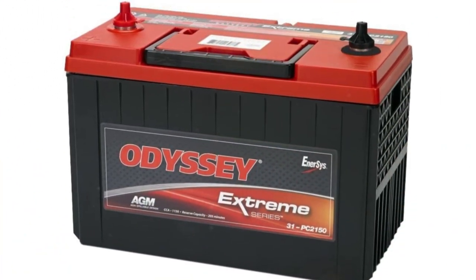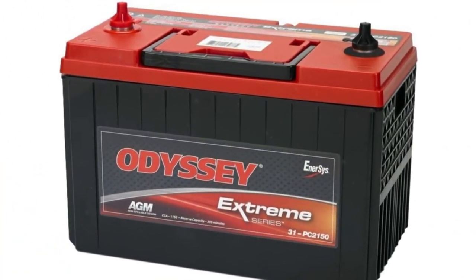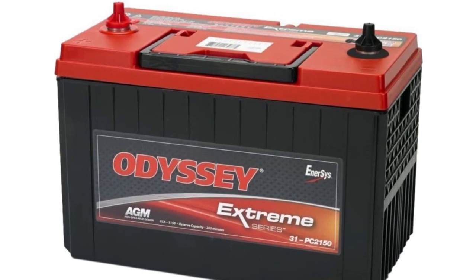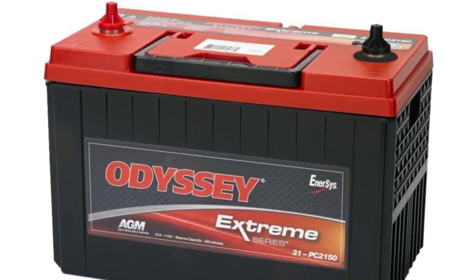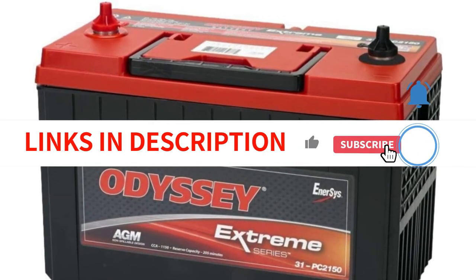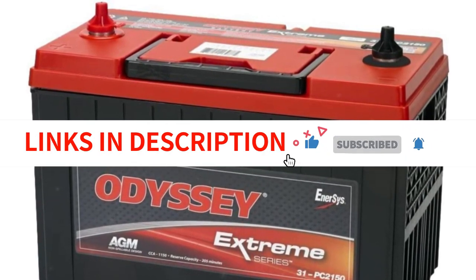These batteries are built for the toughest jobs — from tractor trailers, construction equipment, and farming equipment to buses, RVs, box trucks, cargo vans, and emergency response. This makes it the perfect choice for applications that require long idle periods and harsh environments.